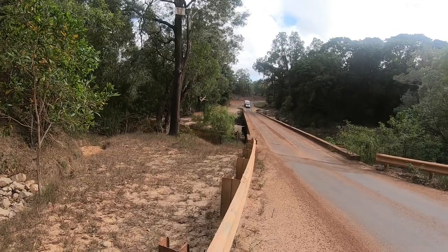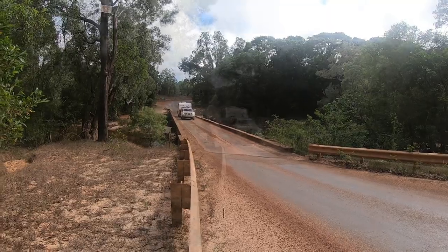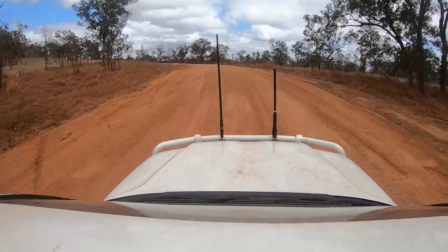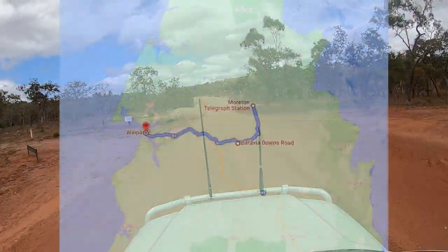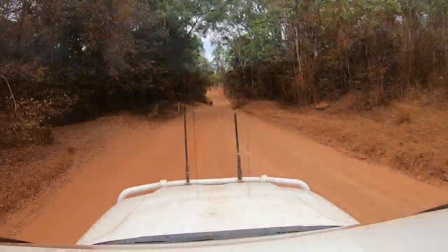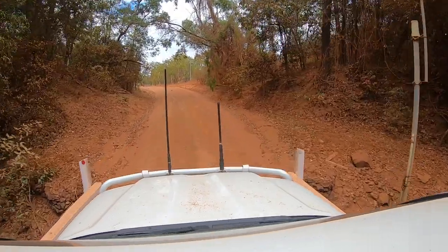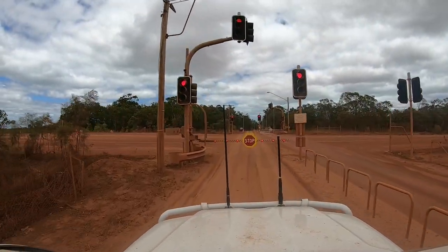After three very enjoyable nights at the Moreton Telegraph Station, we went across to Weipa, a mining town on the western side of the Cape. We were advised to drive along the Batavia Downs Road as it's in better condition than the bypass road and quicker. The road was in reasonable condition with no traffic coming the other way, though a one-lane bridge sneaks up on you. And then in what appears to be the middle of nowhere — traffic lights!